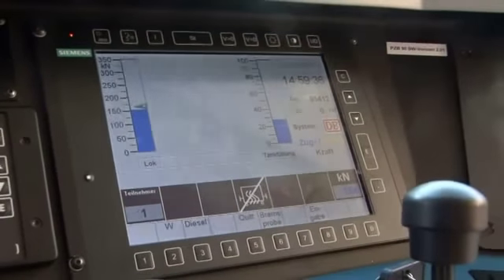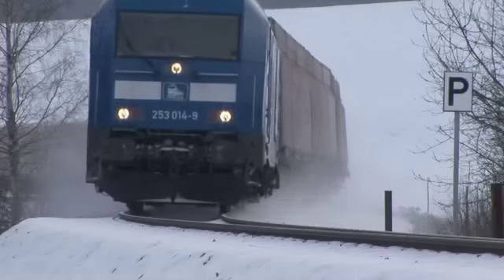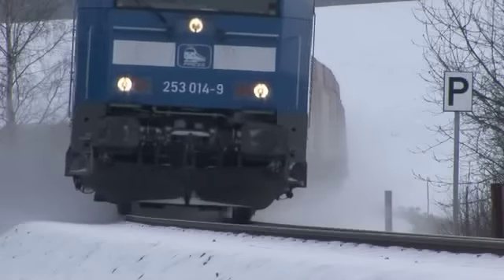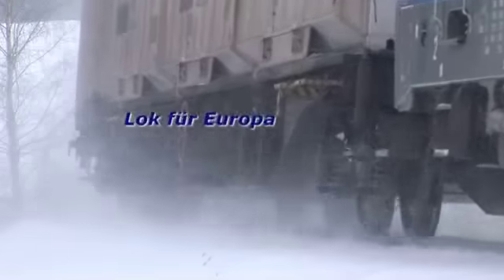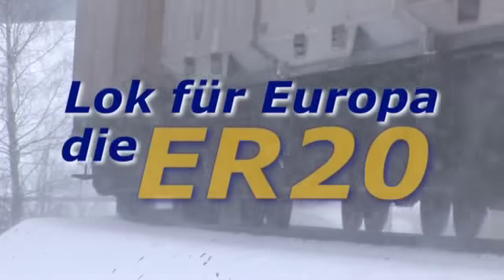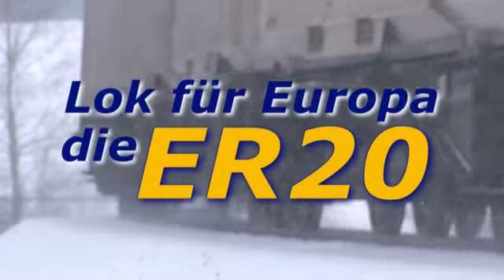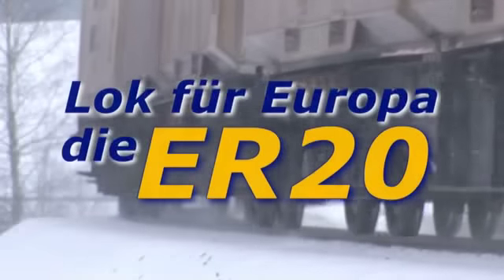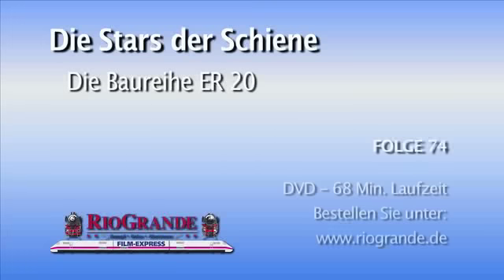Und das bei einer installierten Motorleistung von 2000 kW.